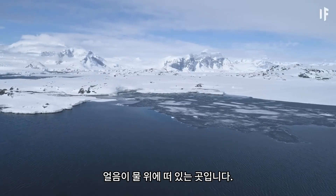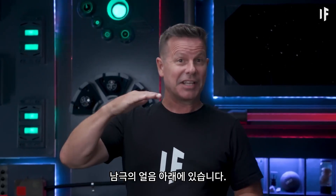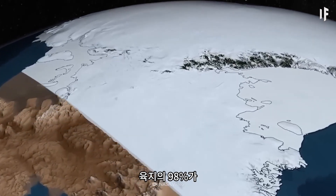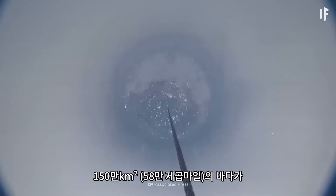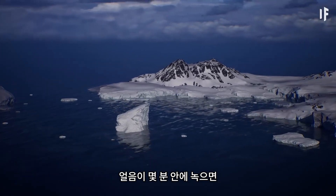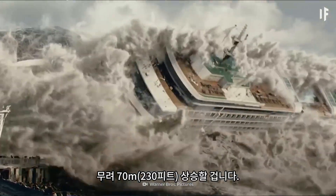Unlike the Arctic, where the ice is floating on water, there's land beneath the ice in Antarctica. You don't think about it because 98% of the land is covered with ice. And that's not all — one and a half million square kilometers of ocean is also hiding underneath this ice. When all this ice melts, sea levels are going to rise an astounding 70 meters.